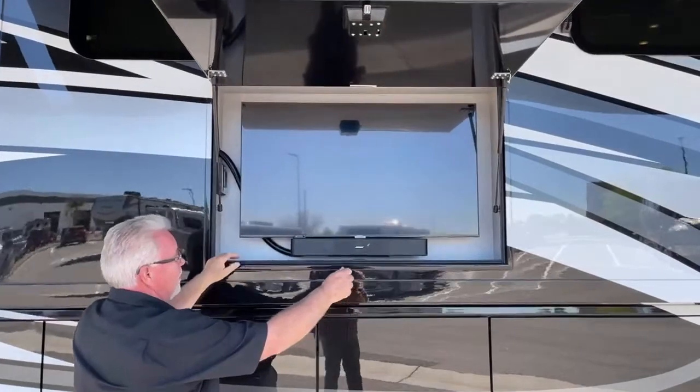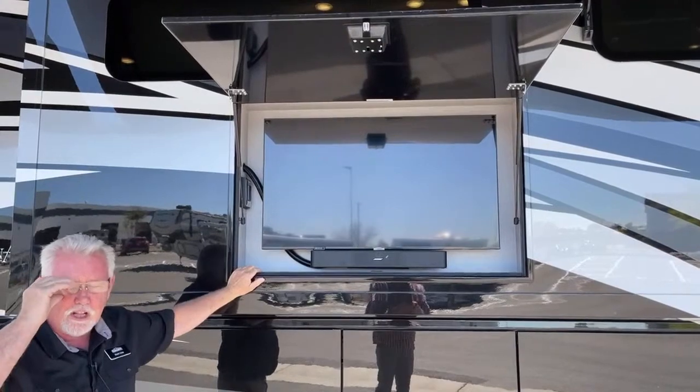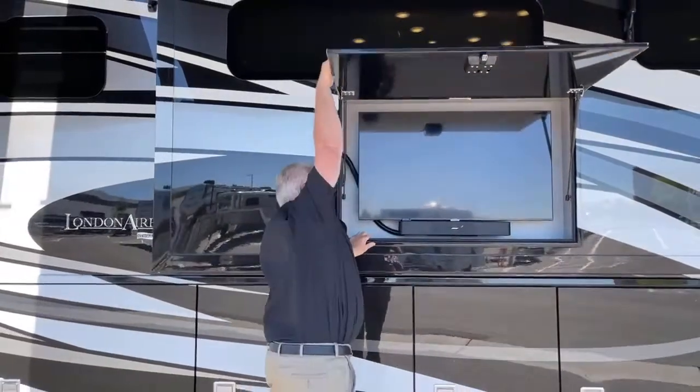This TV this year actually pulls out and tilts down, which helps with the glare problem if you're outside watching a game. It comes with the Bose sound bar.